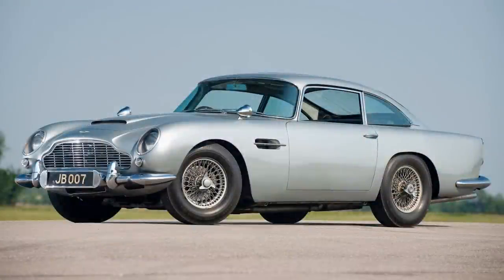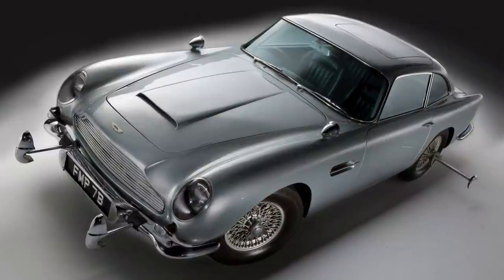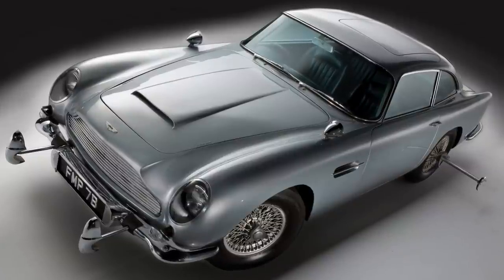Two cars were used for filming: one for the driving scenes and one for the special effects. The special effects car was also used in the sequel Thunderball. Both cars were returned to Aston Martin after filming, but to help promote Goldfinger, two more DB5s were built with replicas of some of James Bond's gadgets.